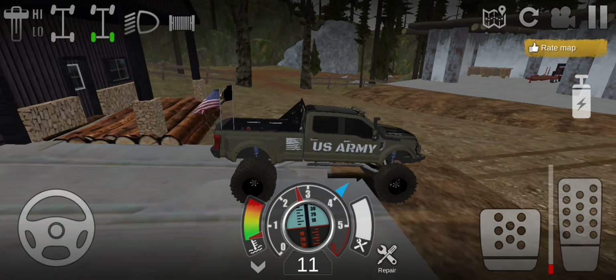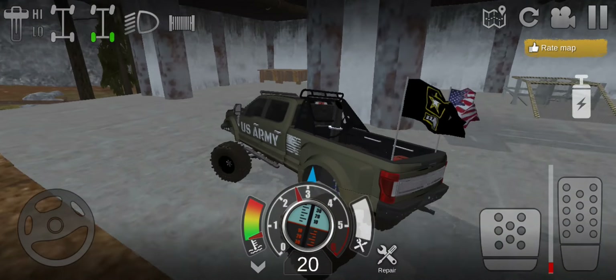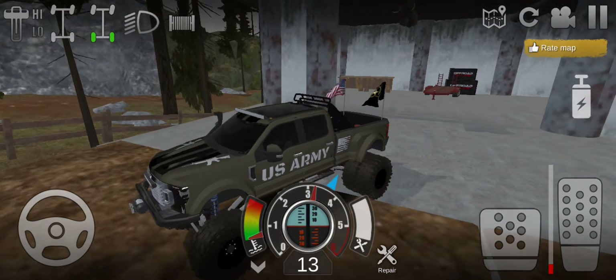We're gonna go run and get the trailer, which is right in the yard. It's a decent size trailer but it should fit.